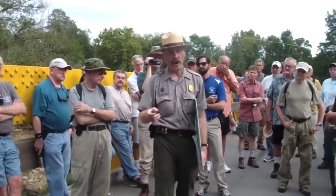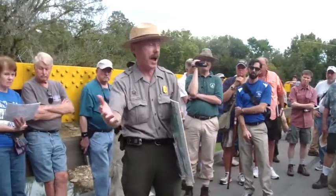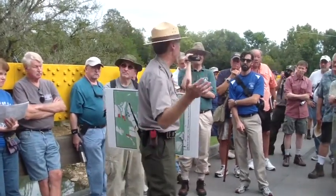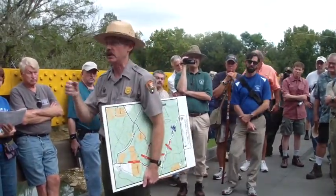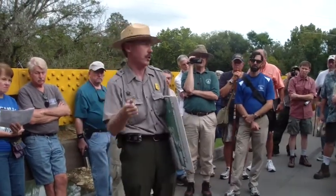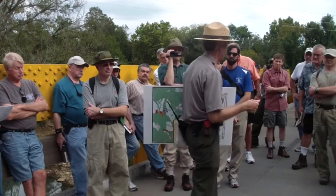When Rosecrans was tracking the battle on his map and said, 'If I were my enemy, I'd try to swing across the creek and get between me and Chattanooga,' guess where he started to position most of the troops who became available? At the crossings of Chickamauga Creek.